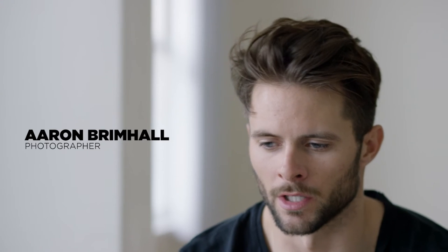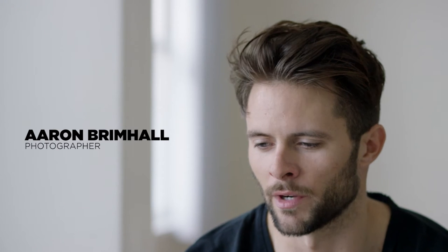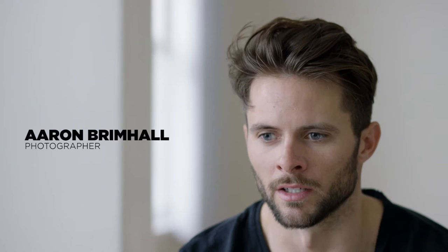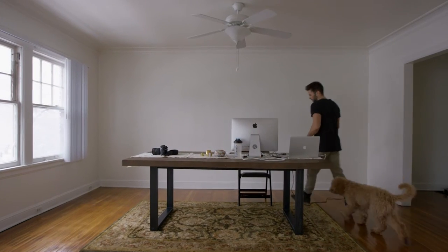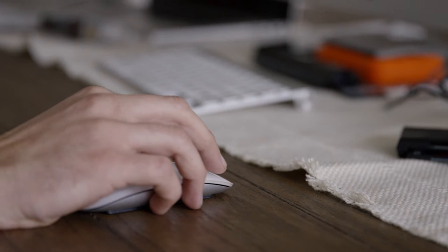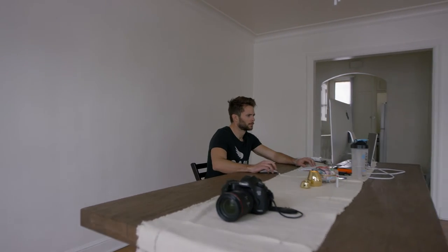When I'm traveling I'll usually have my laptop on me, and whenever I'm bored — like if I'm sitting in an airport — I'll just sit down and edit. It's nice having the ability to have Lightroom and Photoshop with me everywhere at all times. Whenever I'm bored I'll edit, and I can do that and I won't ever be bored.